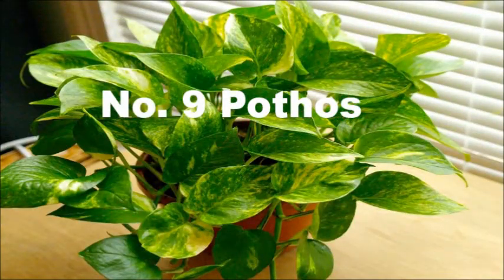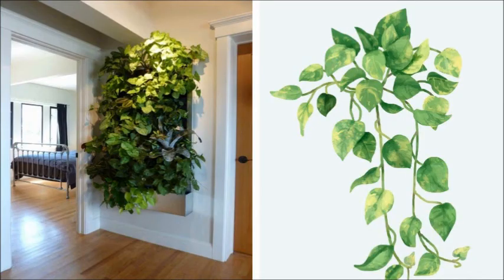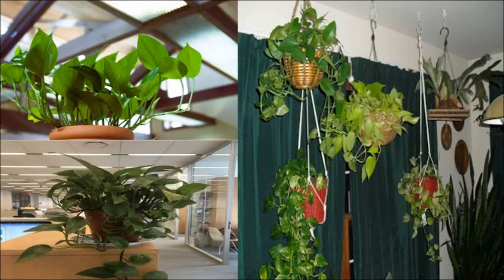9. Pothos. Pothos is also one of the popular herbs which helps to purify the air by absorbing formaldehyde, benzene, and carbon monoxide, along with eliminating odors. It prefers low light for growing better.